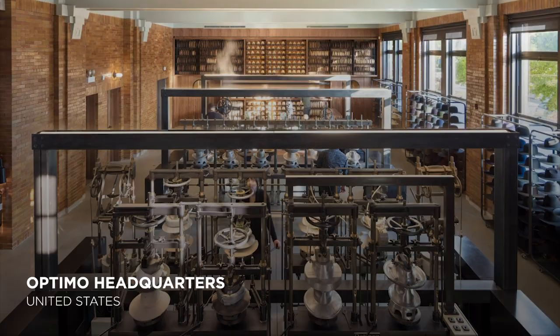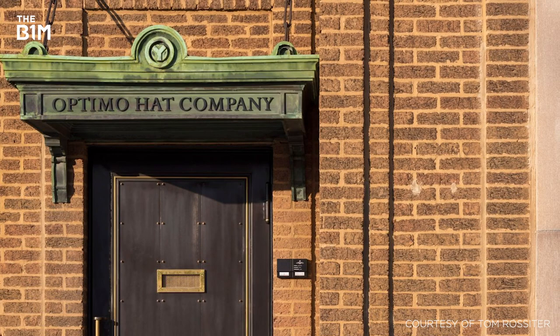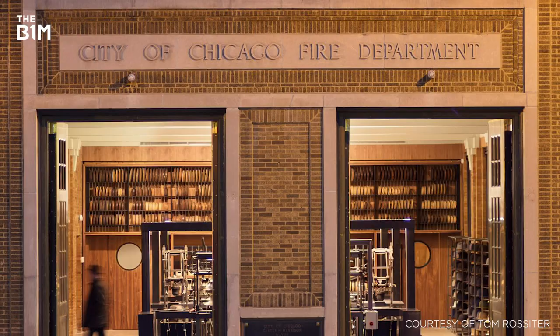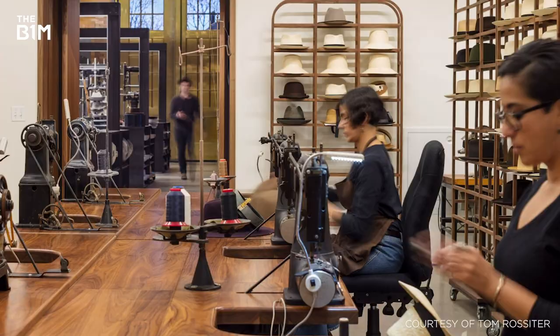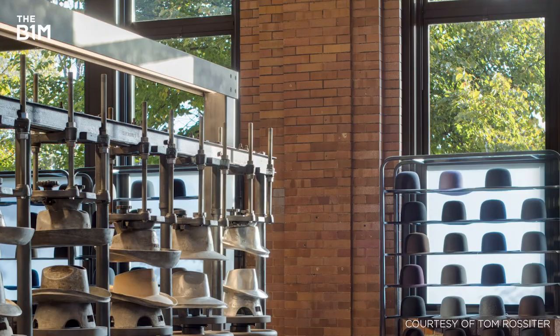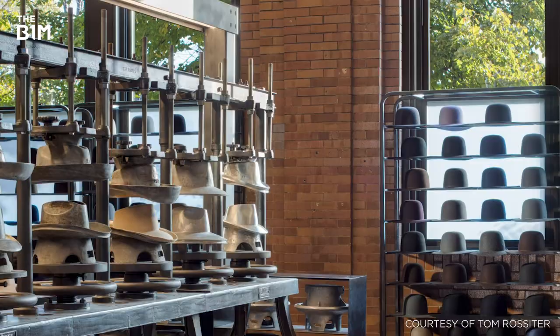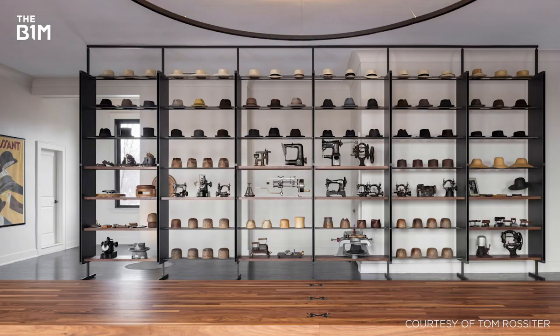Outgrowing their original premises, bespoke hat maker Optimo converted the city of Chicago's historic firehouse in 2018, consolidating all aspects of their design and production operations into a single facility. Shunning the idea of a new-build industrial facility and instead making use of the century-old building, Optimo selected the site for its location, reaffirming their commitment to the local community. The ground level now serves as a factory, while the first floor has been refurbished to house offices and design studios.